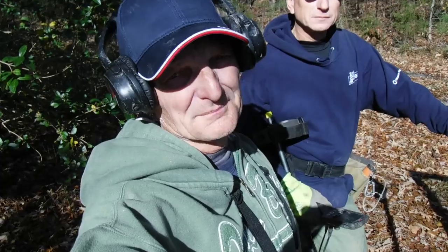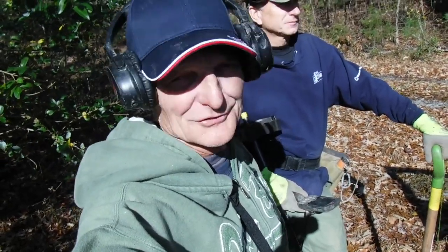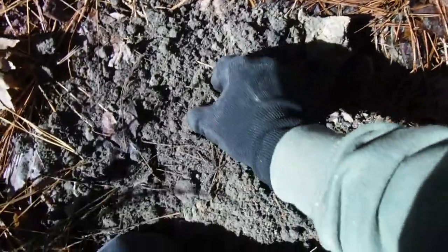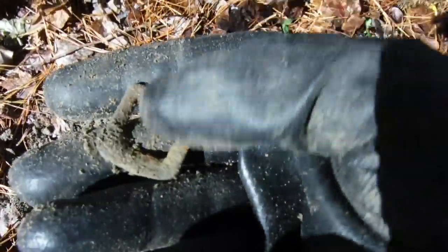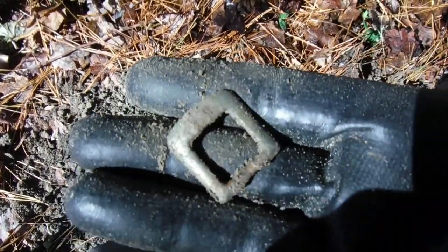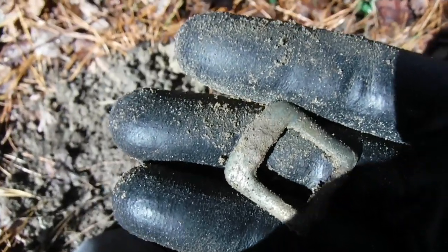We're going to work another area that we've gotten hundreds of bullets out of before over time. It's been really hard, but we're going to give it a shot. You ready, buddy? Ready. We're in the area we dug literally hundreds of bullets out of. Check it out — got some little dee-buckle, could definitely be Civil War time frame. First decent find of the day right there!